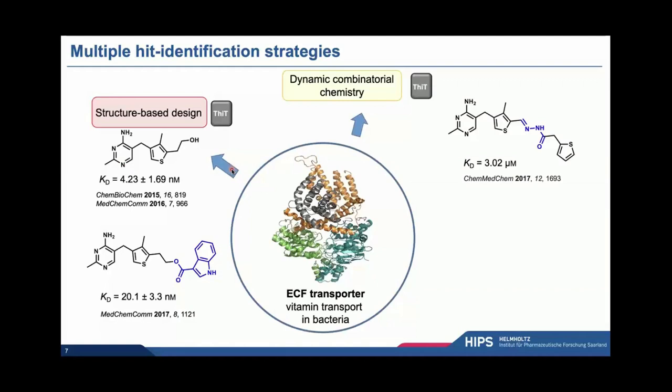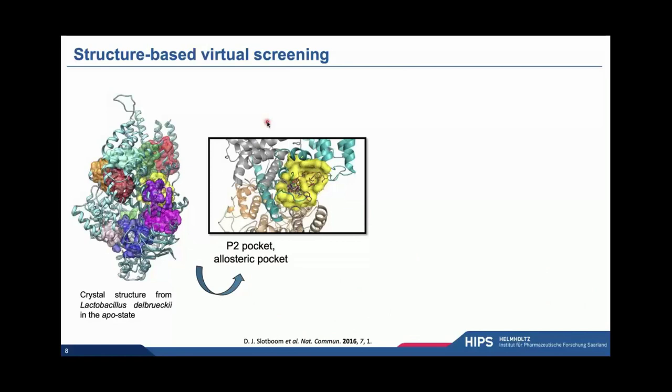We also demonstrated that dynamic combinatorial chemistry can be applied to transmembrane proteins, which was an important achievement. Eventually, we were very happy that Dirk-Jan's group managed to solve the first structure of a full ECF transporter, because until then we were only limited to the S component — in this case the PhiT that is specific for thiamine. With this structure, we did a big virtual screening campaign, first investigating potentially interesting druggable pockets using the DoGSiteScorer tool. Because we already had a good understanding of the mechanism of transport, we focused on a specific pocket called P2, seen here in the back in yellow.